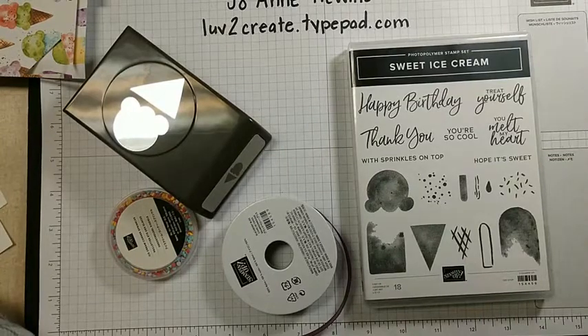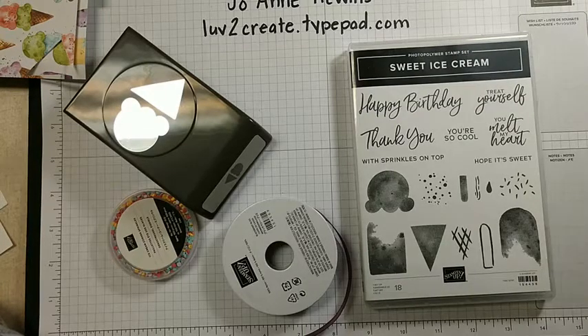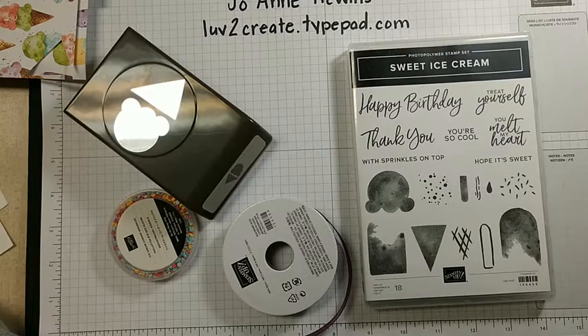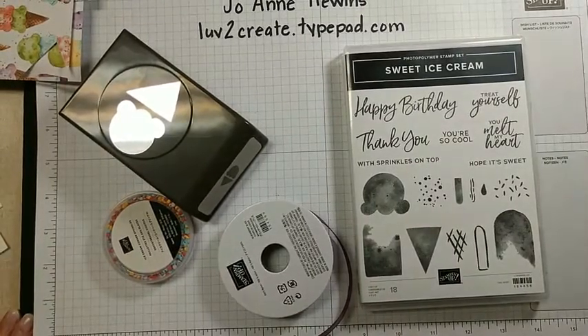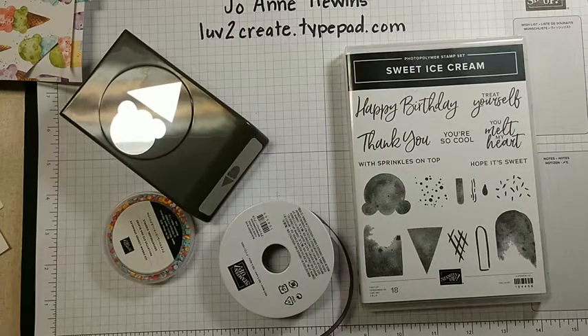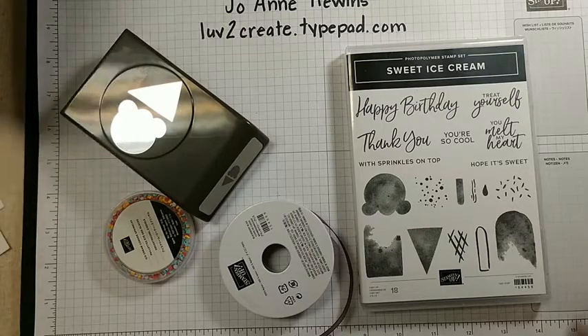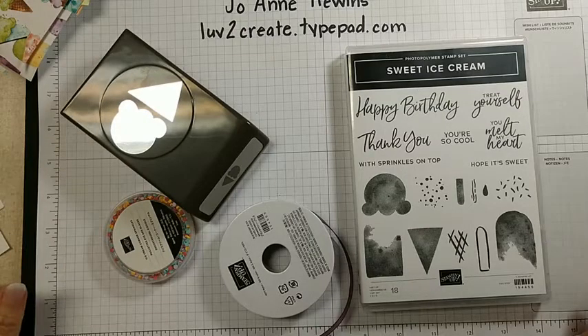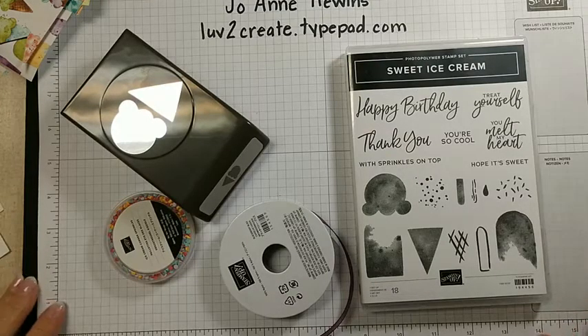Hello, how are you today? Sorry about the short notice for the live today — I wasn't sure I was going to be able to do it, but I am. I waited just a few minutes to see if anyone could get on. We've been having workers in our home with jackhammers and all kinds of loud things. They are still here and I think they're packing up. Hey Tina, how are you!